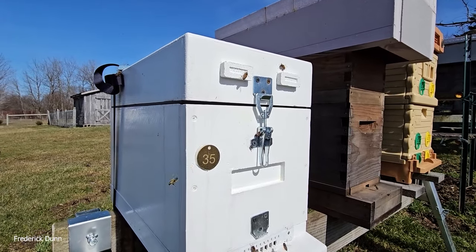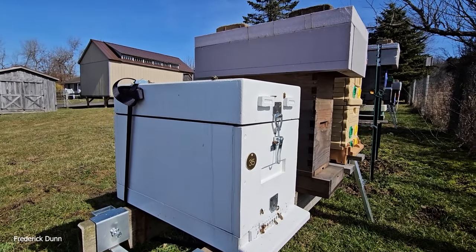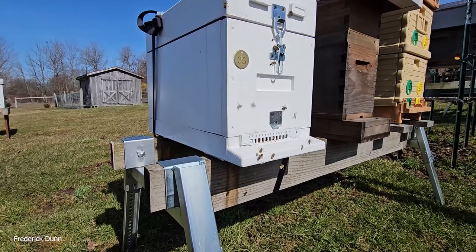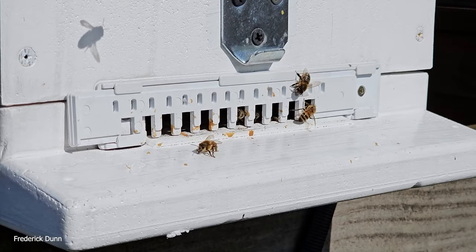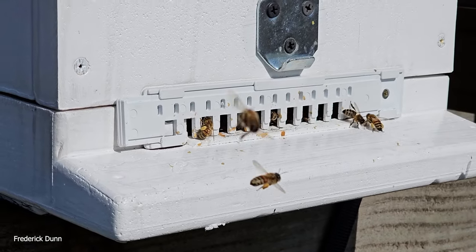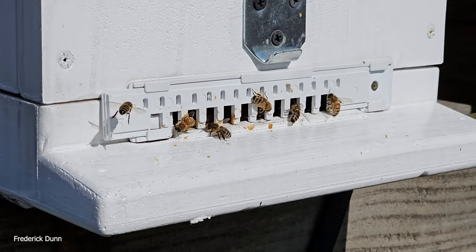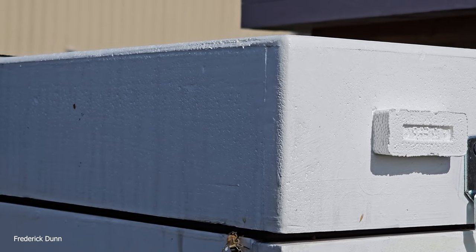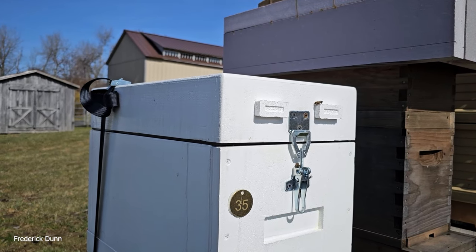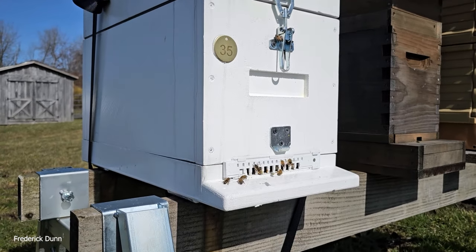Now one of the pleasant surprises: hive number 35, a Layen's nucleus hive. I thought they were done for. But on a warm day like today, look — lots of pollen going in. This is the colony I almost lost because we saw no activity at the entrance; there were dead bees piled up against it. It has a top feeder, and we did put half a pack of HiveAlive fondant on it.